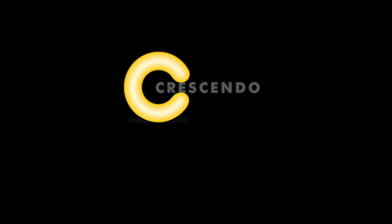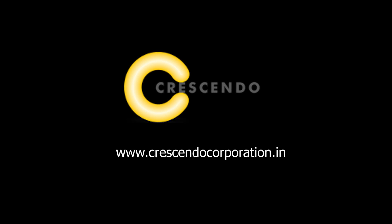For more information about our products, please visit our website at www.crescendocorporation.in, or you can write to us at info@crescendocorporation.in. Thank you so much for your valuable time in watching this video.